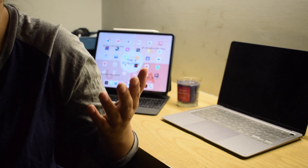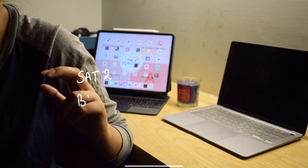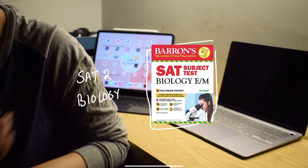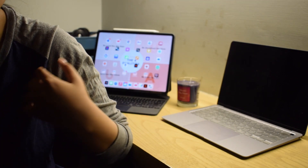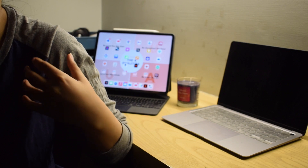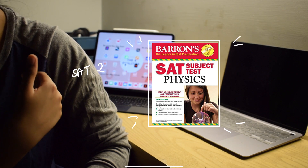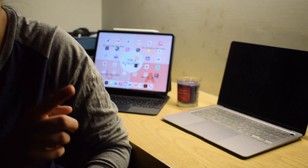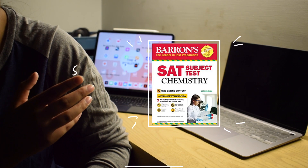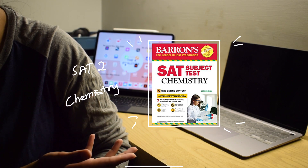Once your base is solid, the next step — which you should have done before the test — is SAT 2. For biology, you will be using Barron's SAT 2 Biology. This is the one I recommend. This is the one I did both times and found it to be enough. For physics as well, I recommend Barron's SAT 2 Physics. And then comes chemistry — same goes for chemistry. I would suggest that you do Barron's SAT 2 Chemistry.